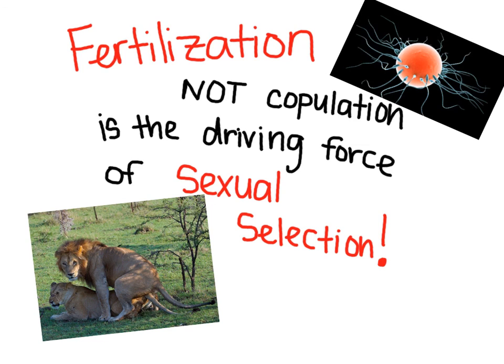And that's a wrap on the topic of sperm competition. Now remember, it is fertilization, not copulation, that is the driving force of sexual selection.